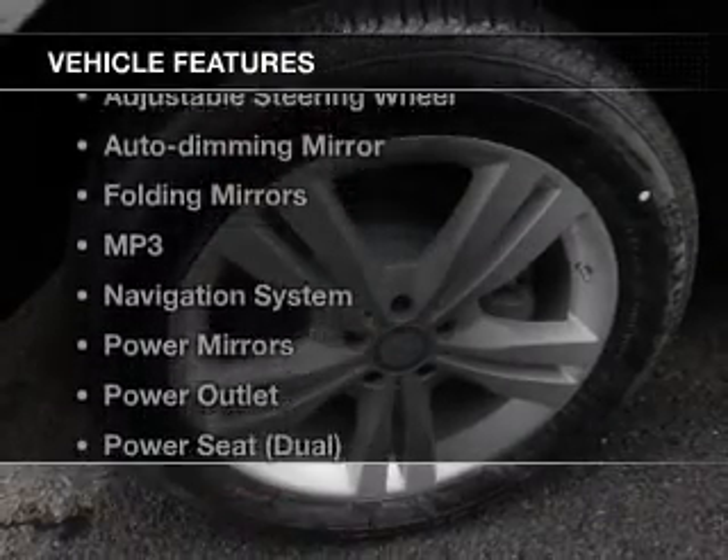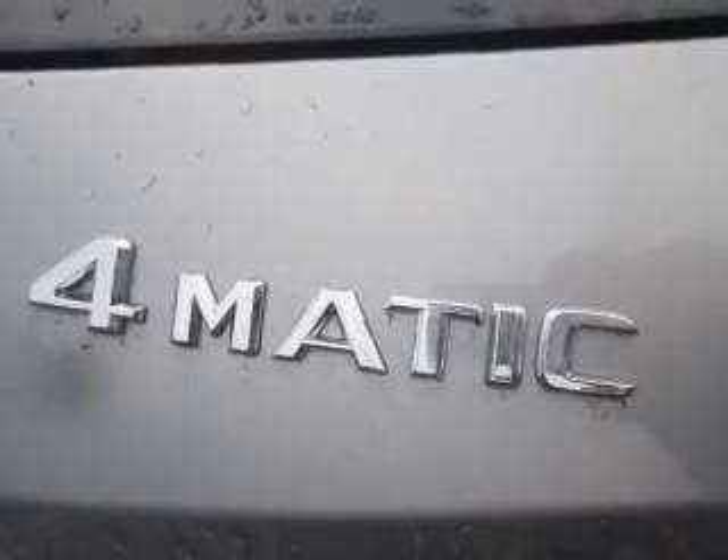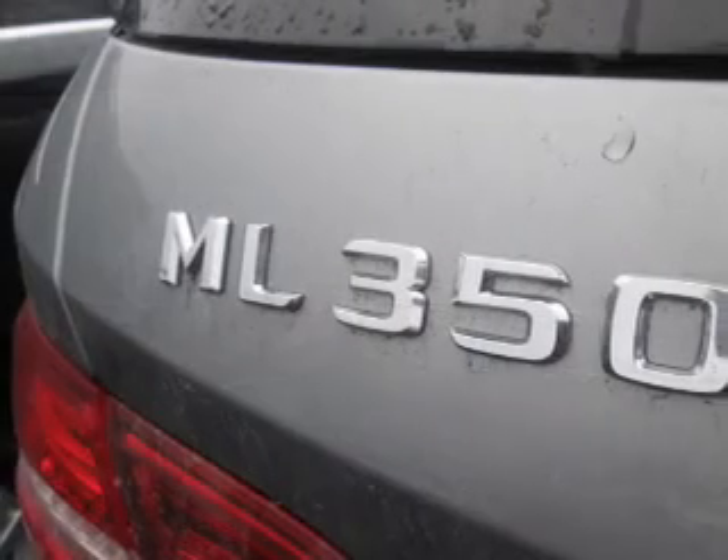With these notable features, you won't want to miss out on the opportunity to own this amazing ride. It includes an AM-FM stereo, a satellite radio, power mirrors, power steering, and an adjustable tilt steering wheel.